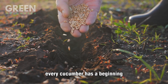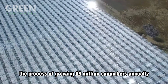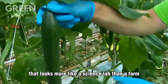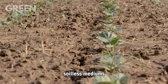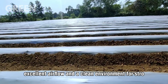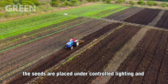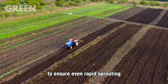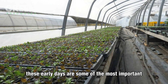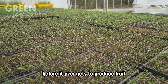Every cucumber has a beginning, and it all starts with a single seed. Inside a modern Dutch greenhouse, the process of growing 69 million cucumbers annually begins not in the soil but in a nursery that looks more like a science lab than a farm. Here, seeds are planted in sterile soilless mediums like rock wool cubes or coconut fiber plugs — materials that offer optimal moisture retention, excellent airflow, and a clean environment for strong, disease-free germination. Once planted, the seeds are placed under controlled lighting and heat to ensure even, rapid sprouting. Within just a few days, tiny green shoots begin to emerge. These early days are critical — too much water or not enough warmth could weaken the plant before it ever gets to produce fruit.